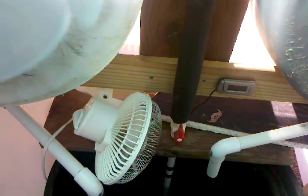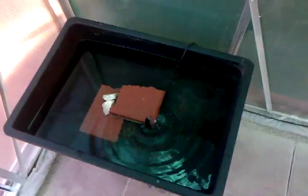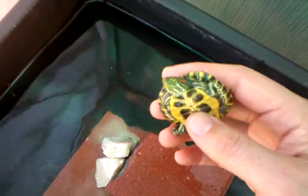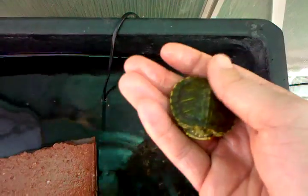I caught two little turtles yesterday. My best friend has wanted turtles ever since we were kids, so I'm holding them for him right now. They're two baby red-eared sliders — look at them, pretty little guys. This one is maybe about a couple weeks old, and this other one I'd say is about a month old.